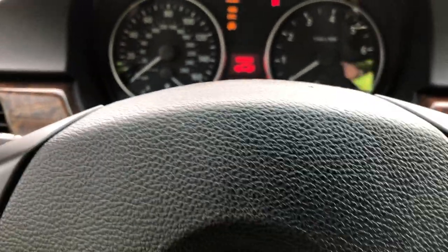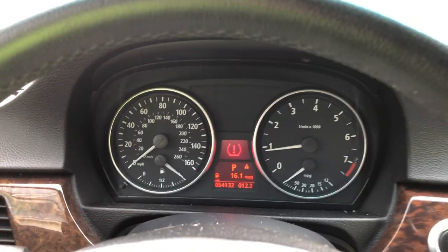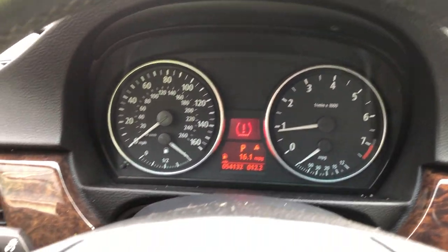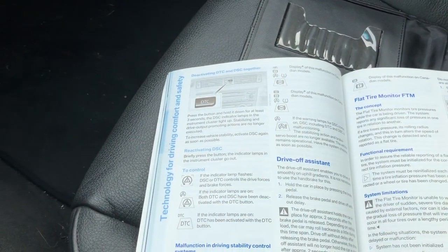I've got the service light and the flat tire on the monitor. Lightly push button one on the turn indicator — that's this guy here — as you can see in the manual, move the turn indicator repeatedly up or down...